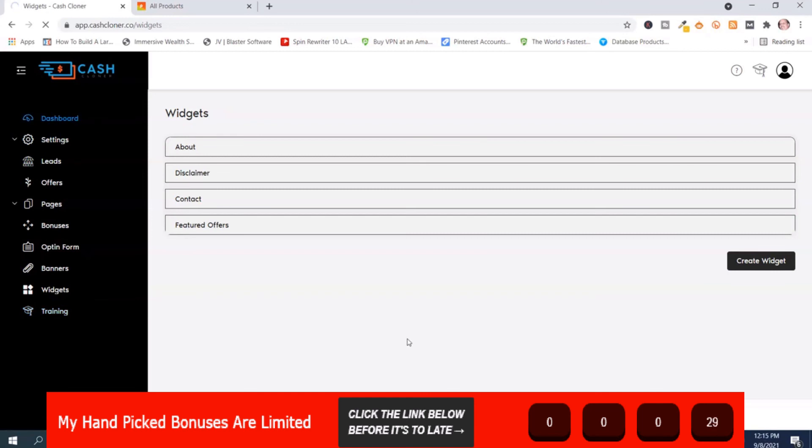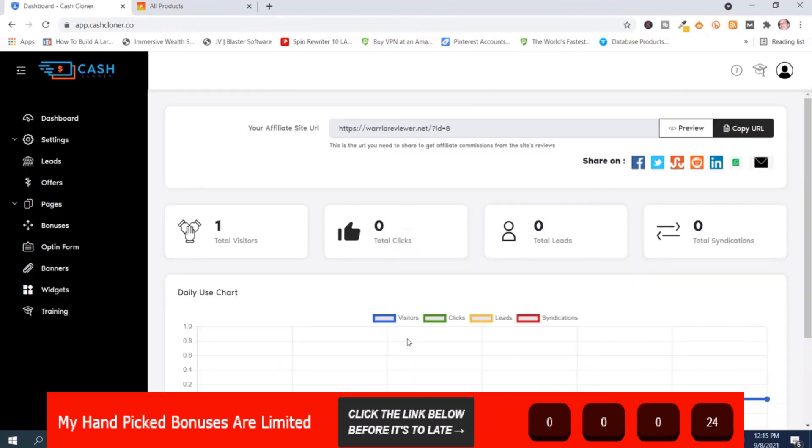If you're interested in making a pre-made affiliate review website, this could be a good option for you. You can get access to it and my handpicked bonuses through a link or button somewhere on this page — just click the link below this video, go to my bonus page, push the button, and purchase the program. If you like my videos, don't forget to like, share, subscribe, push that notification bell, and make a comment. Thank you for watching, stay safe, I'll see you next time. If you want to get the best possible deal, please check out the link below.